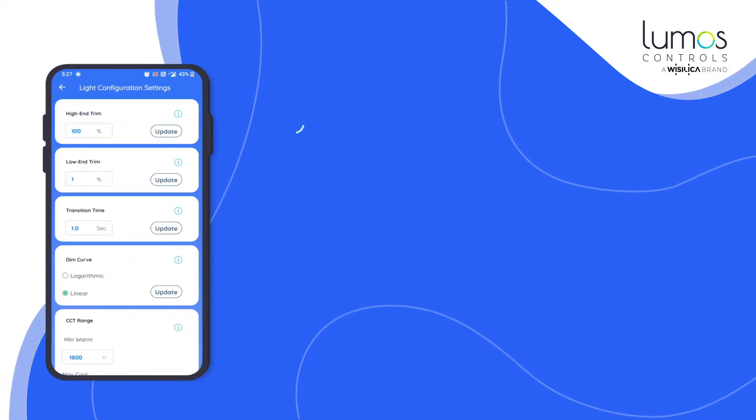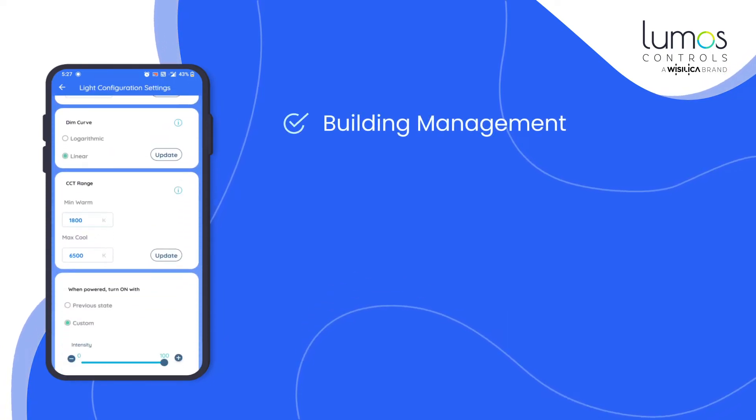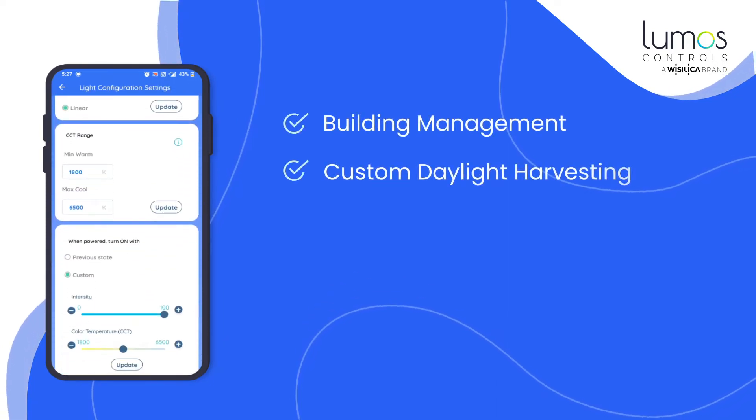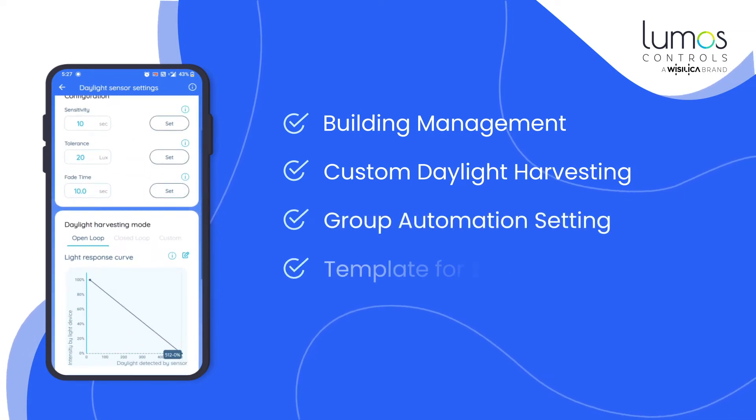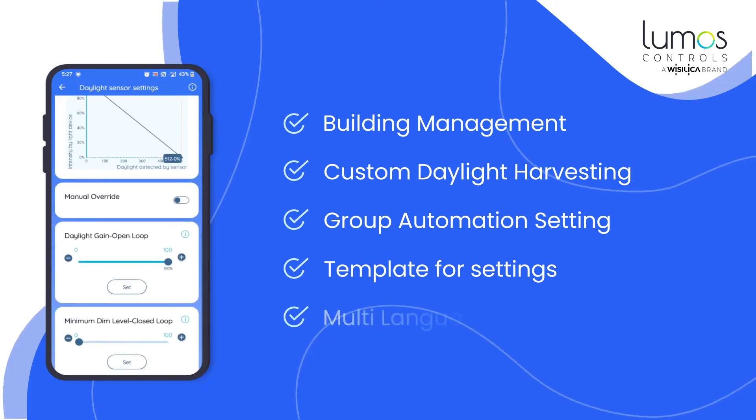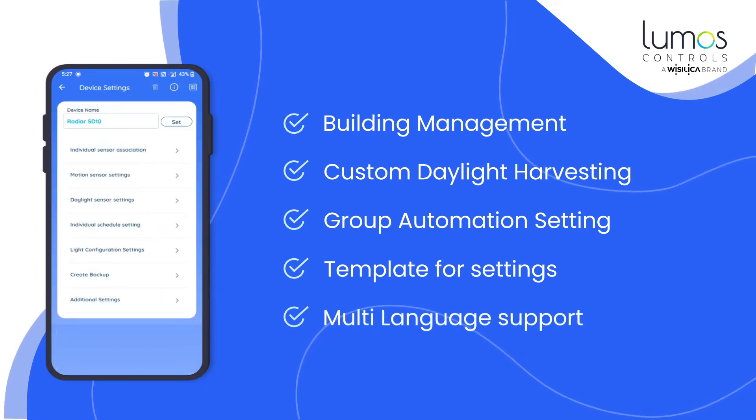Spending the whole day setting up lighting networks is an old story. Now everything happens in the blink of an eye. You can set up and commission a smart lighting network with one super quick app, which means you can breeze through your projects.